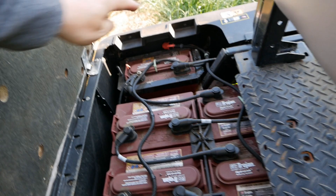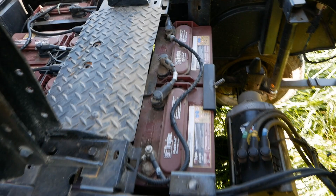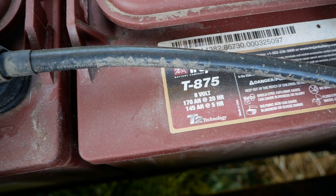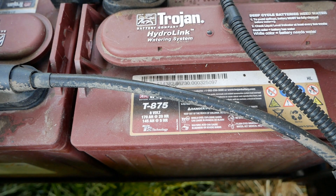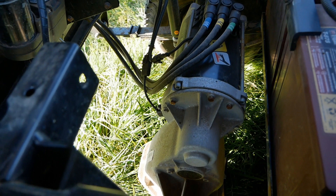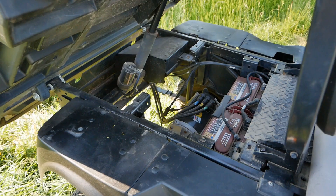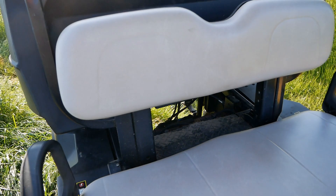Going around here we can see all of the batteries — 1, 2, 3, 4, 5, 6, 7, 8, 9 — and these are Trojan deep cycle batteries, 8 volt, 170 amp power, 145 amp power. Nine of those totalling 72 volts. There's the electric motor down there driving the back wheels. I notice that's a Mahle motor as well — Mahle make a lot of automotive components and also make motors for EVs.